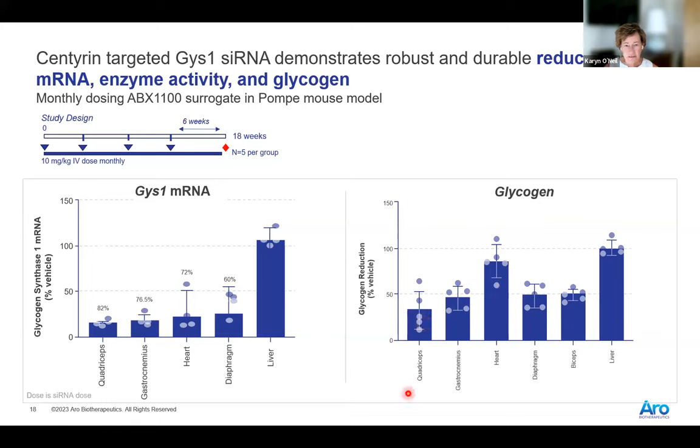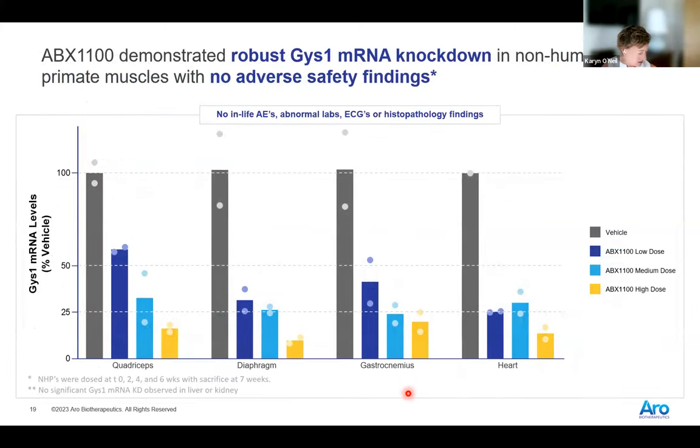Moving to non-human primates: we took three different doses — low, medium, and high — and saw a very nice dose-dependent decrease in GYS1 mRNA across a variety of tissues. We saw no adverse safety findings, no AEs, no abnormal labs, and normal ECGs over the course of the experiment. Histopathology findings were also good. We dosed at zero, two, four, and six weeks — four doses every two weeks. We don't see much effect in the liver or the kidney in NHPs, consistent with the mouse data.